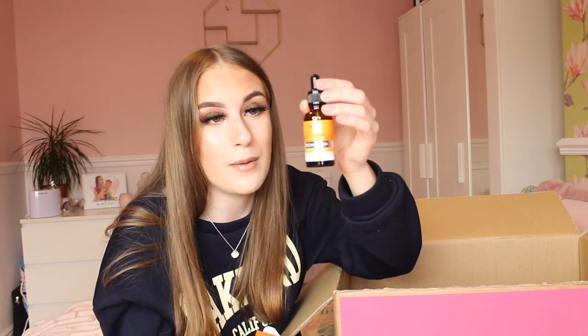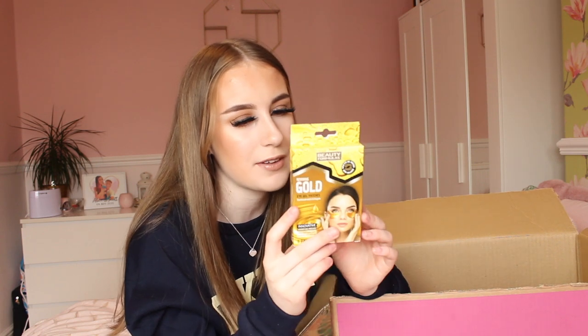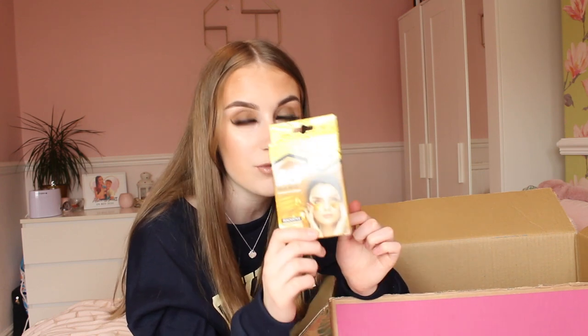I also got a facial serum — that little applicator ball is so cute. Hopefully it'll work and make my skin look brighter and plumper; it does have vitamin C in there. I also got some gold eye patches to make my under eyes look brighter — these were two pounds and there are six pairs in the pack, which is really good value.